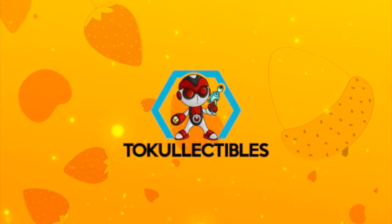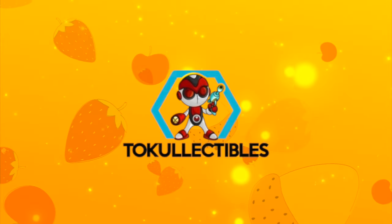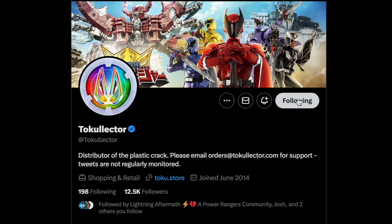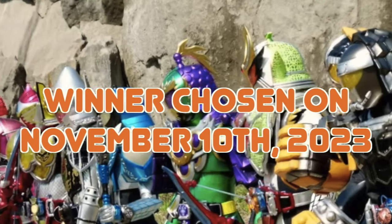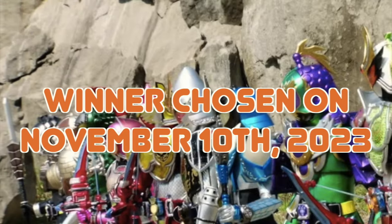Before we get started, I have a special announcement. I'm partnering with Toe Collectibles for a Kamen Rider Gaim-themed giveaway. If you haven't picked up any of the CSM Gaim items and want to get started on your collection, we're giving away a CSM Sengoku Driver, Project Arc version. All you have to do is subscribe to Toku Topics, follow Toe Collectibles on Twitter, and leave a comment telling me your favorite Lockseed or Gaim character. A winner will be chosen on November 10th, 2023, so good luck.